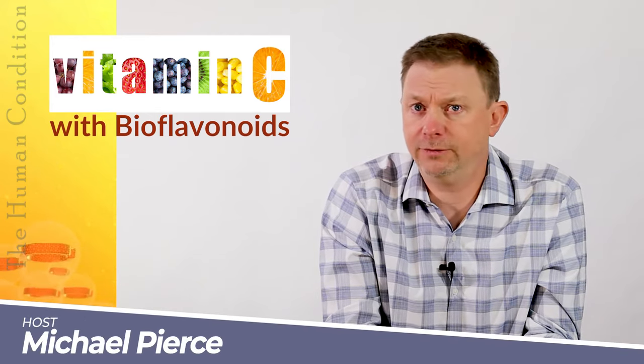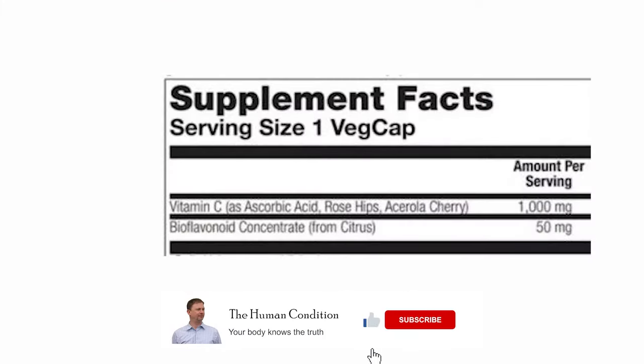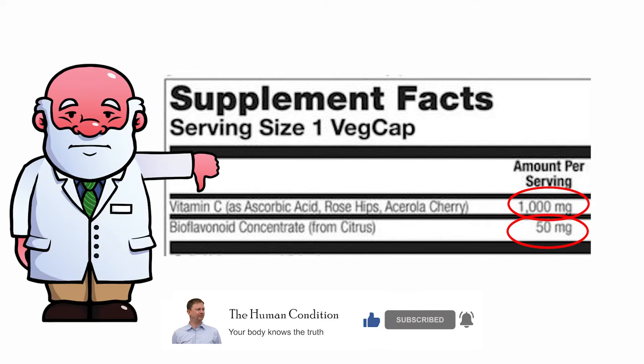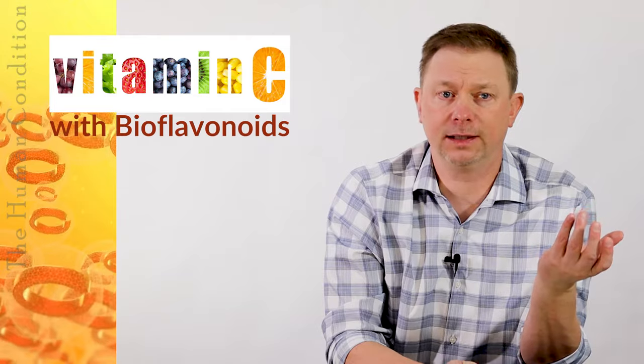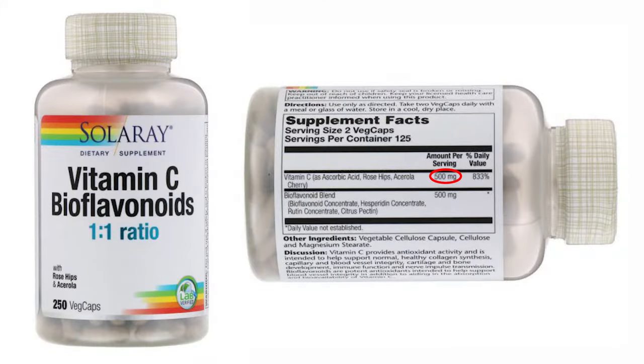I should mention briefly that vitamin C — when you buy vitamin C with bioflavonoids, sometimes they put a smattering of bioflavonoids, and the label will say 500 milligrams of vitamin C ascorbic acid and 50 milligrams of bioflavonoids. Well, that's not very useful. I often use clinically in my practice about a one-to-one ratio. So if that was 500 milligrams of vitamin C or ascorbic acid, I would use 500 milligrams of mixed bioflavonoids if I could.